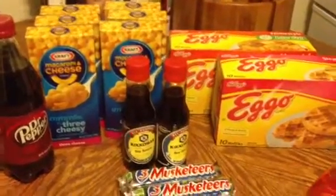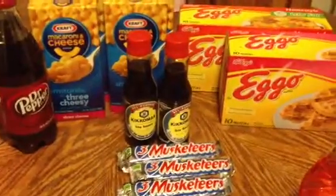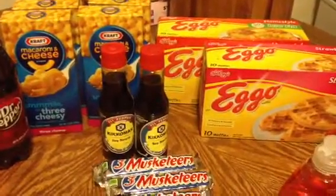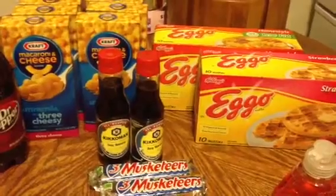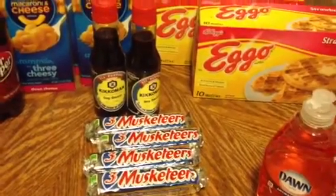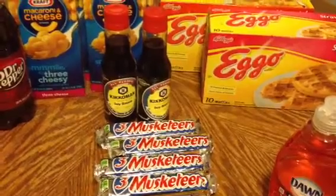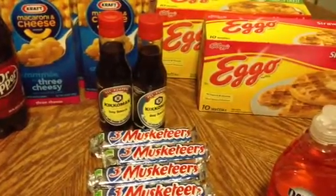So you can actually get a total of six for three coupons. The Kikkoman soy sauce is $1.49 every day — there's a $1 printable you can get, and it doubles up to the $1.49 making those free. The Three Musketeers are on sale for $1.19, but with a buy-one-get-one-free it makes each one about 59 cents.